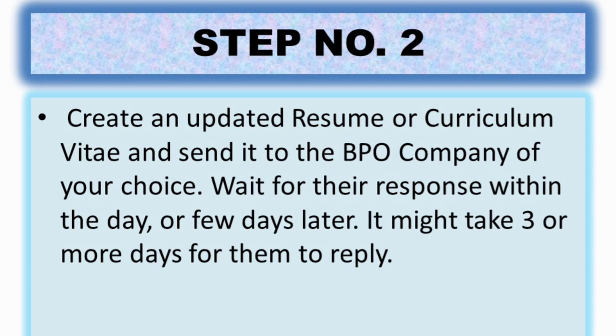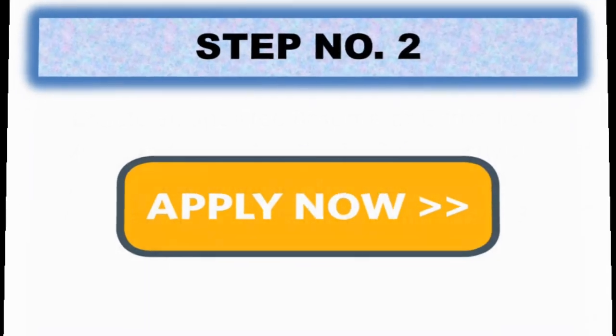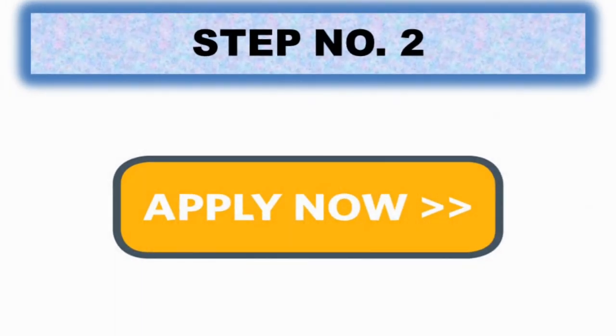The companies I applied to were within Quezon City, because it would be hard to travel to Makati, Taguig, and other places. After about one day, so many people had already texted me. When they text you, they will set an appointment. Make sure you have a cover letter composed before sending your resume. You can copy-paste it so you don't have to rewrite it every time you send a resume.